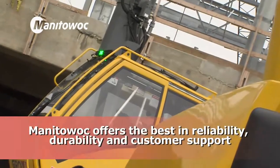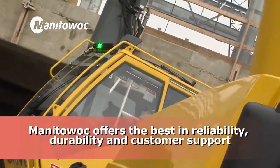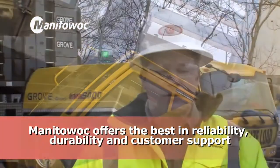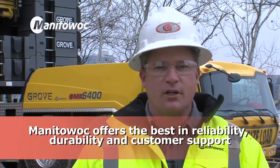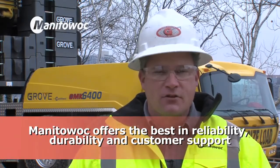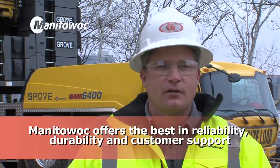I would recommend the Manitowoc and Grove product for a couple of simple reasons. They're superior in their reliability and durability, and they have the support to back us up in the field anywhere we go. Any lifting project, they're just a phone call away.